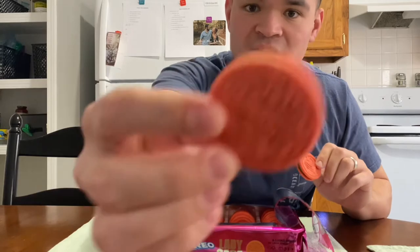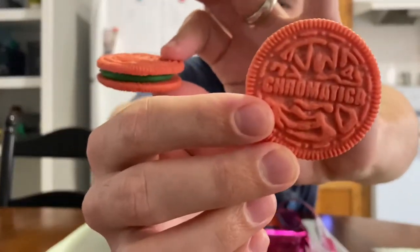Ooh! Chromatica? I'm assuming that's like her new album or something. I honestly haven't listened to Lady Gaga since like middle school and everything. But she came up with a lot of bangers.